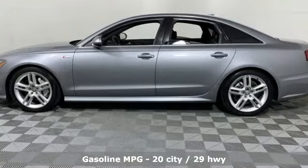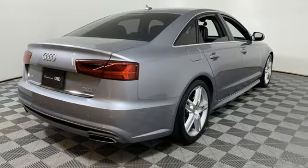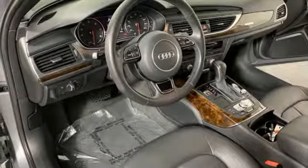Streaming audio, front heated leather bucket seats, power heated mirrors, power sliding and tilting sunroof, automatic transmission, sport suspension.